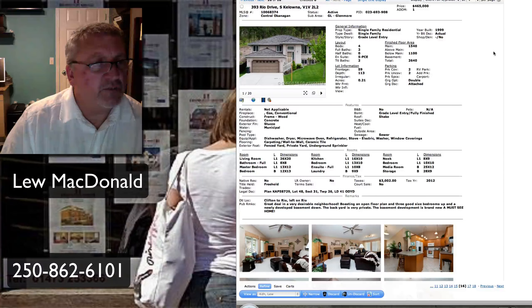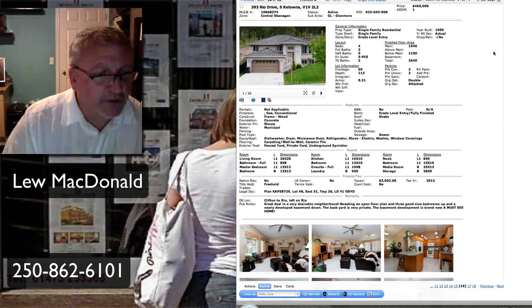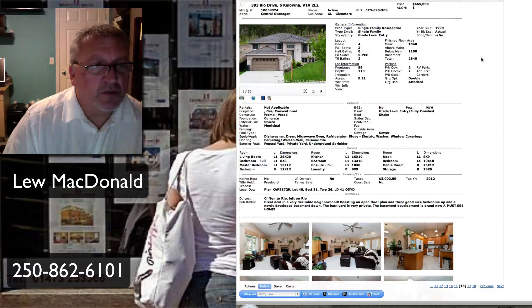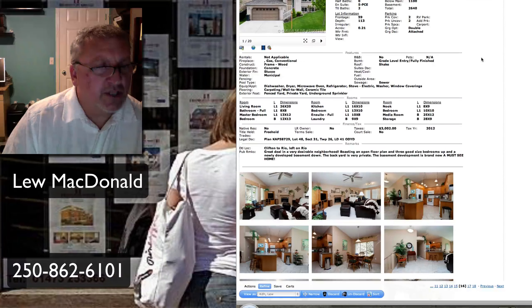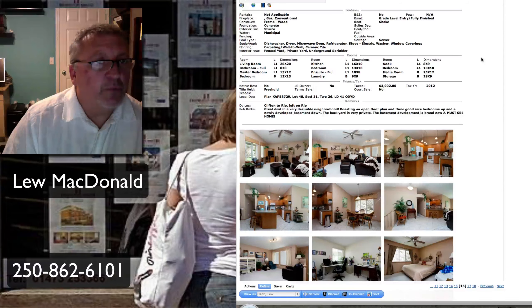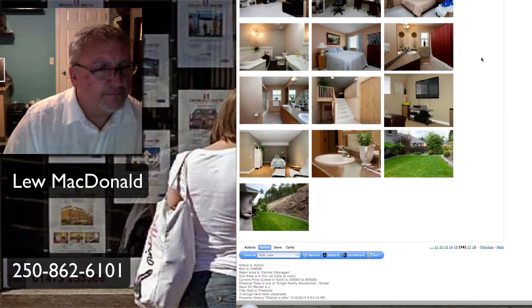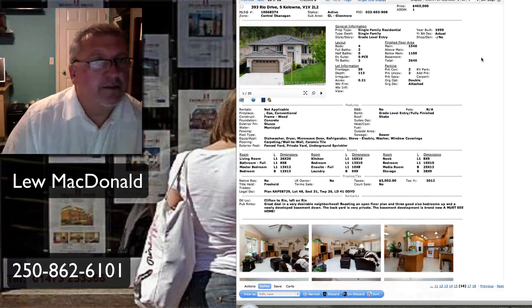Magic Estates, Rio Drive, priced at $465,000. A great deal in a very desirable neighborhood. Boasting an open floor plan, three good-sized bedrooms up, and a newly developed basement down. Private backyard. Built in '99, 2,640 square feet, lot size just under a quarter acre at 0.21 of an acre. So Black Mountain in the $465,000 range.